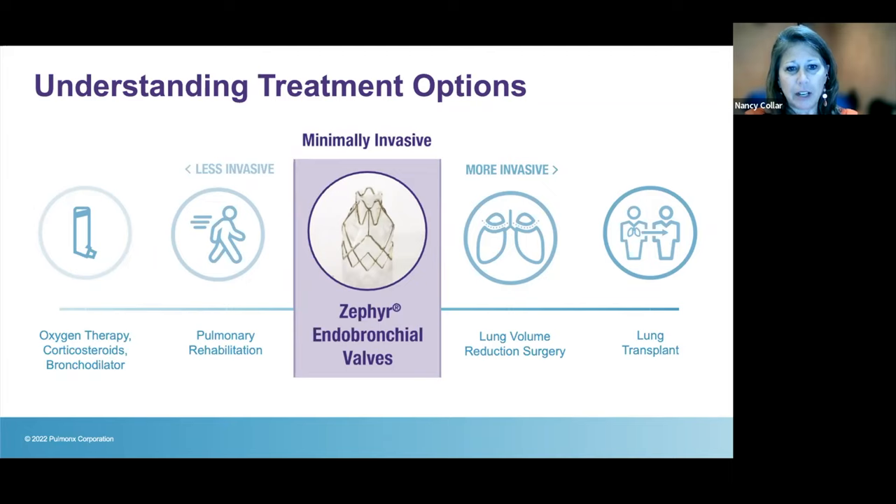We're excited about the minimally invasive Zephyr endobronchial valve procedure, available since around 2018. We call it bronchoscopic lung volume reduction — or just 'lung valves.' Other options include lung volume reduction surgery, where the two upper lobes are surgically removed — a permanent procedure with significant recovery — and lung transplantation. Importantly, receiving the valves does not preclude you from pursuing these other procedures if needed down the road. We have patients who got valves and have since gone on to lung transplantation.